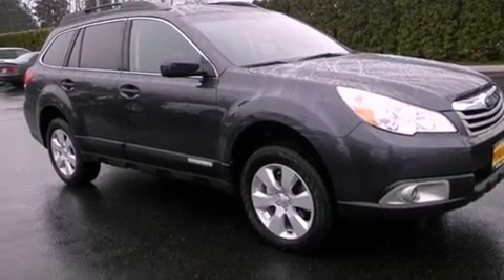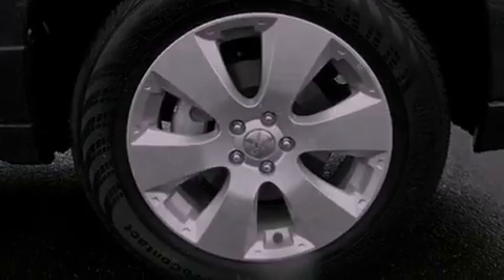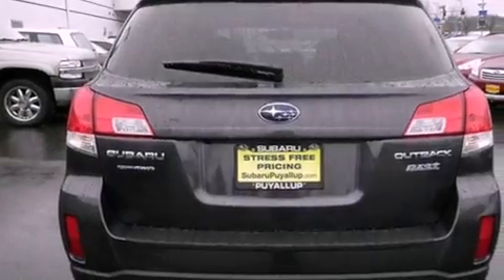Its top features include a locking differential, a low-tire pressure indicator, traction control and stability control systems, alloy wheels, and much more.